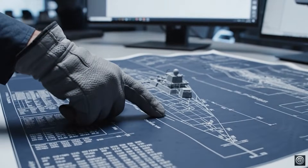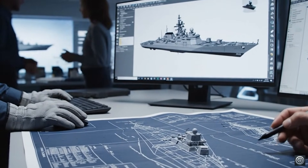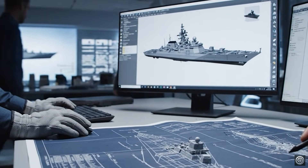Check the measurements on this forward section. The stealth requirement is critical here. Running the simulation now — the drag coefficient seems acceptable.